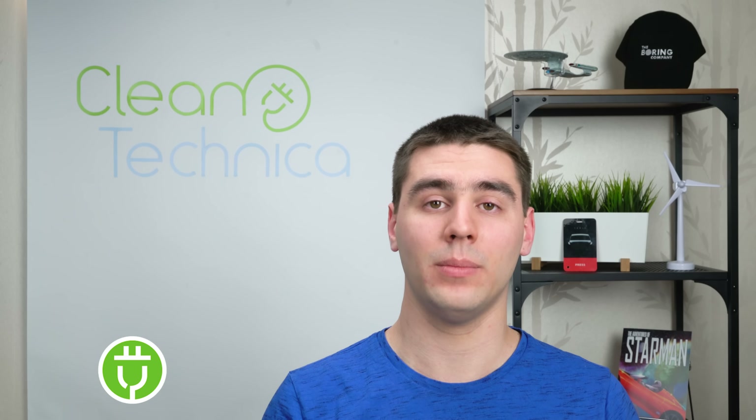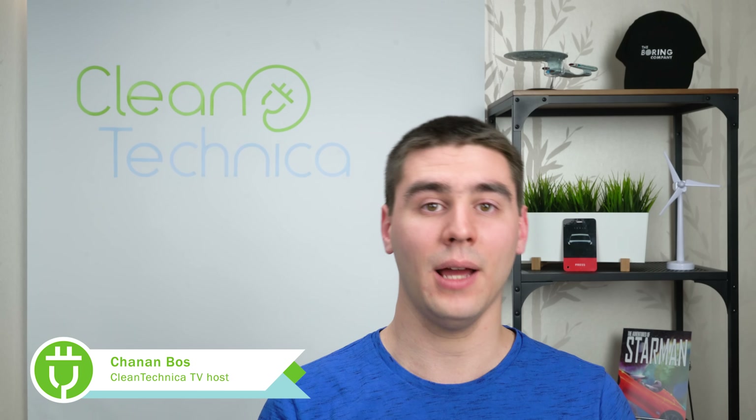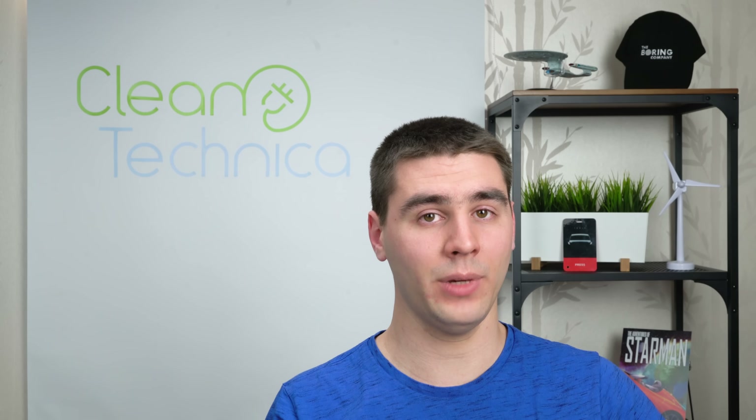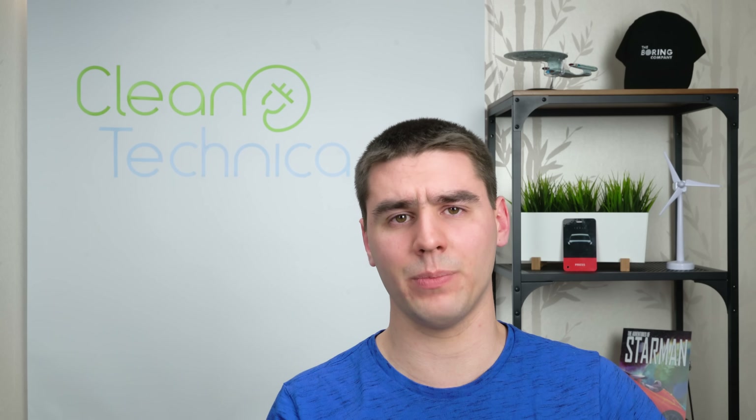Hello everyone, my name is Ghanan, but since that is a bit hard to pronounce for some people, just call me Kanan. I am based in the Netherlands and this is our new Queen Technica studio. In a few months we'll be starting a weekly news show, but until then, since we're in what I still call startup mode,